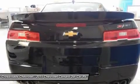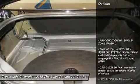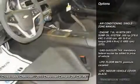Leather seats, power driver seat, power passenger seat, floor mats, adjustable steering wheel.